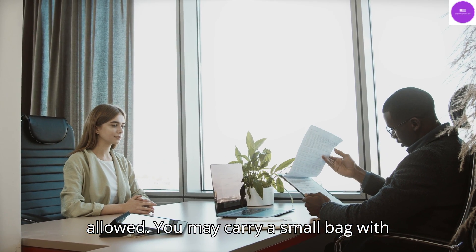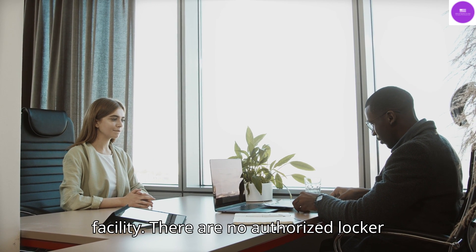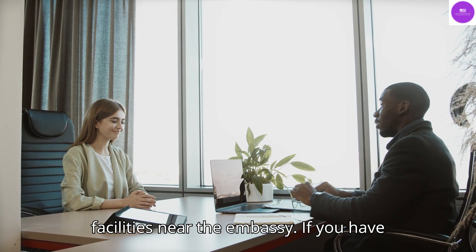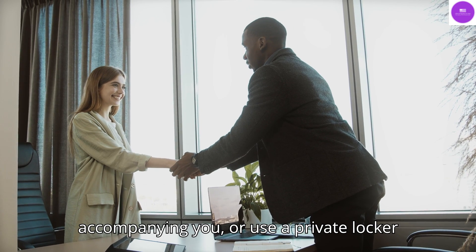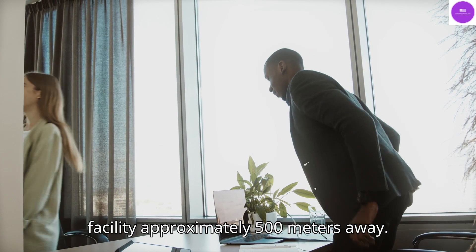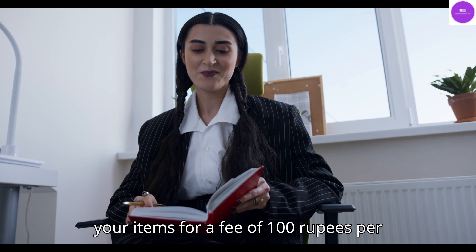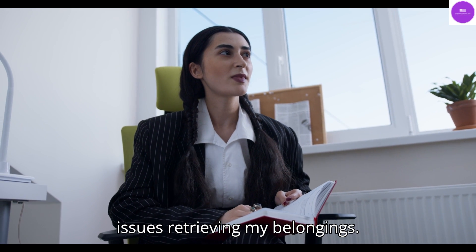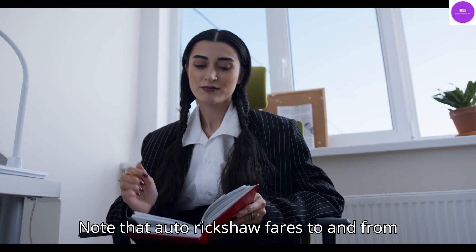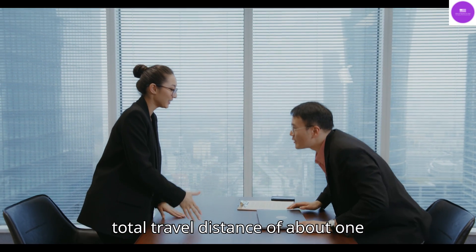No authorized locker facility: There are no authorized locker facilities near the embassy. If you have electronic items, you can either leave them with a nearby vendor, a person accompanying you, or use a private locker facility approximately 500 meters away. This facility is essentially a person safeguarding your items for a fee of 100 rupees per item. Auto rickshaw fares to and from this location are around 200 rupees for a total travel distance of about 1 kilometer.